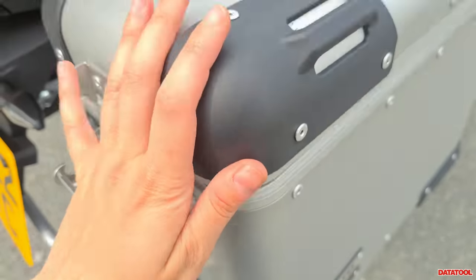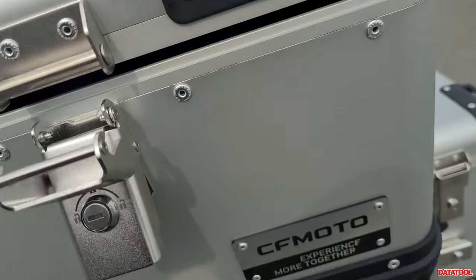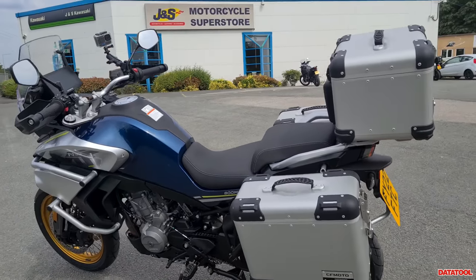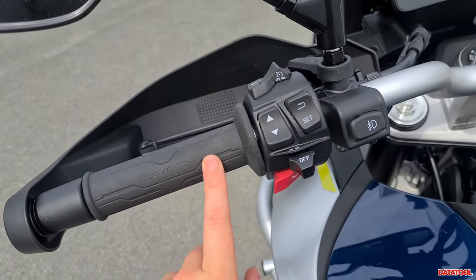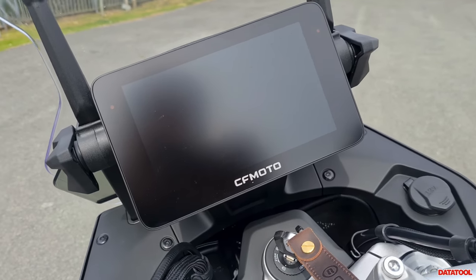To me that is such a bougie touch. The top box has that velvet lining too, and there's a lovely badge and a handle on top. Other little details: we've got a heated seat, heated grips, and adjustable levers. And I want to show you this screen because this is really impressive — it's a 7-inch TFT dash.